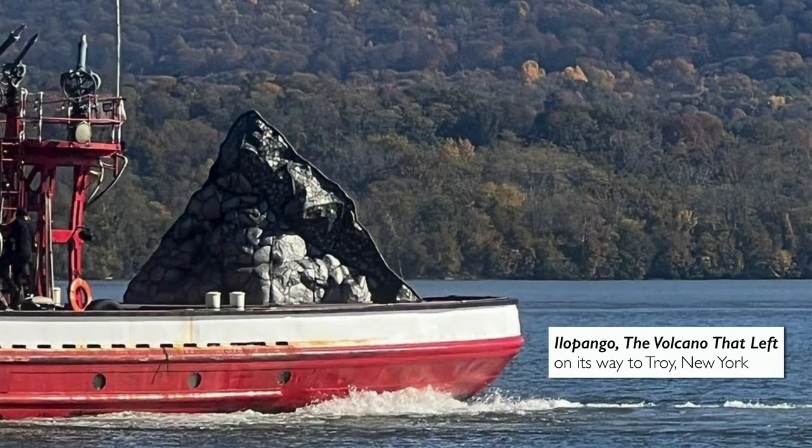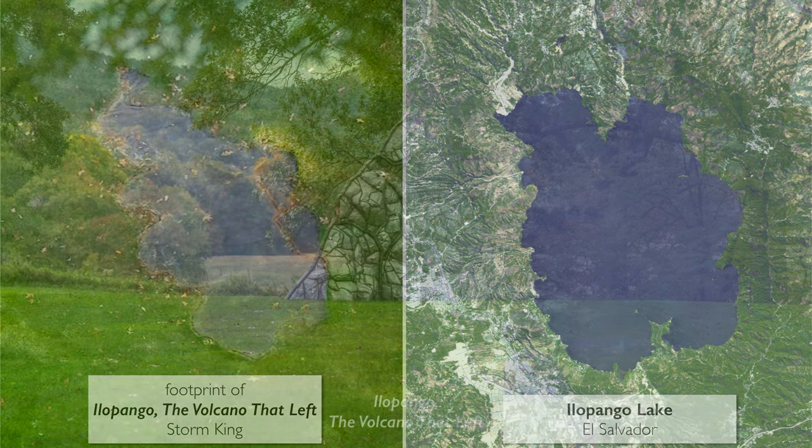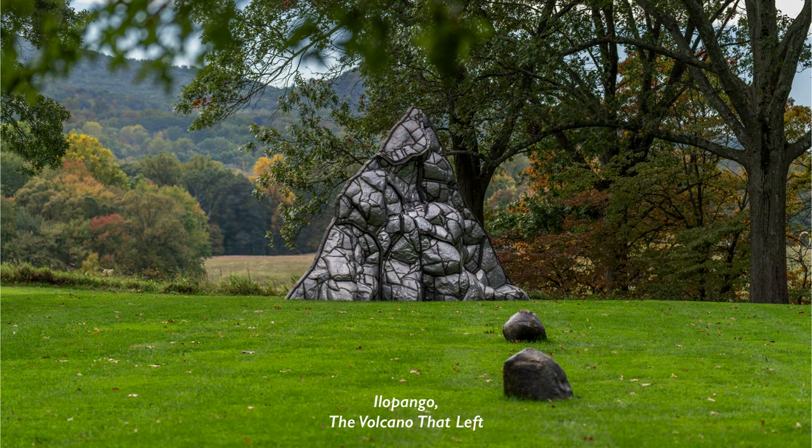The sculpture will continue its journey — its performance — up the Hudson to Troy, where it will be reinstalled. It will leave a footprint here at Storm King, much the way that Ilopango in El Salvador left a footprint that is now a lake. The title of this sculpture is 'The Volcano That Left,' and we are seeing it just before it does that.